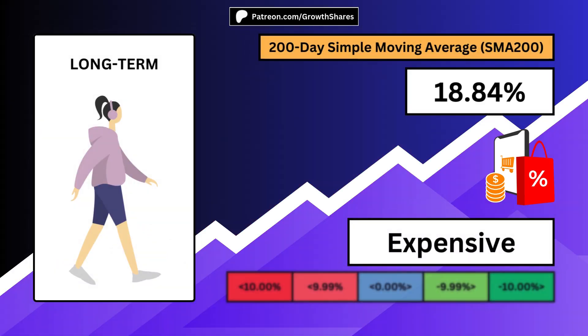A long-term investor will not only consider the business, but also look for a negative 200-day simple moving average, ideally a very low number. The holding period for long-term investors is more than a year, often decades even.